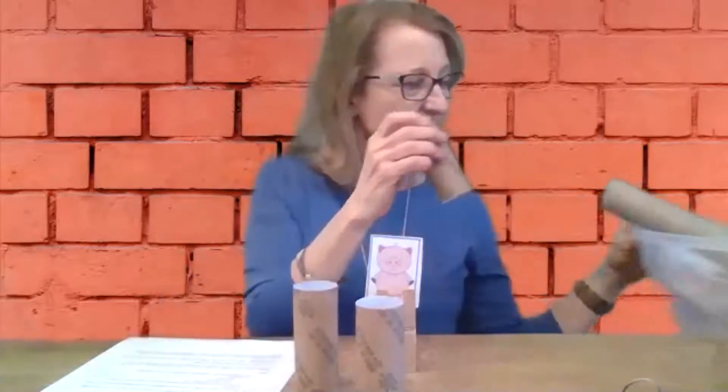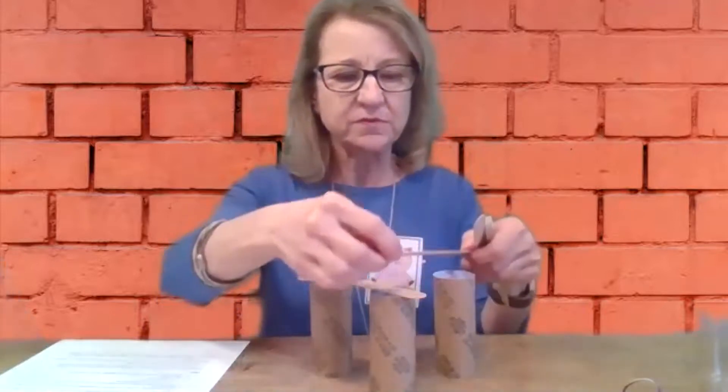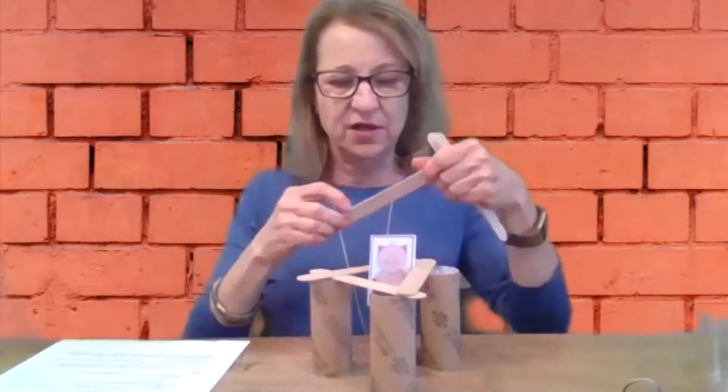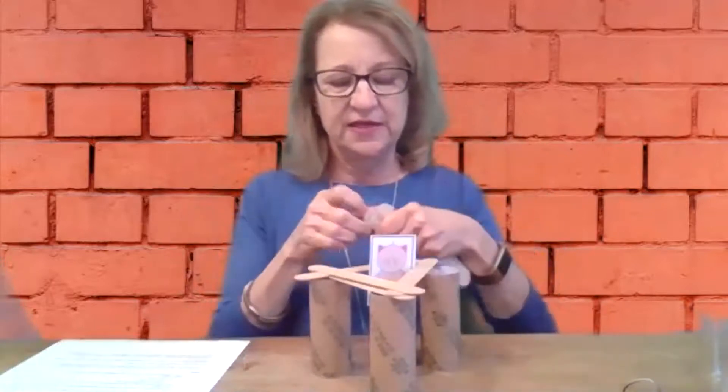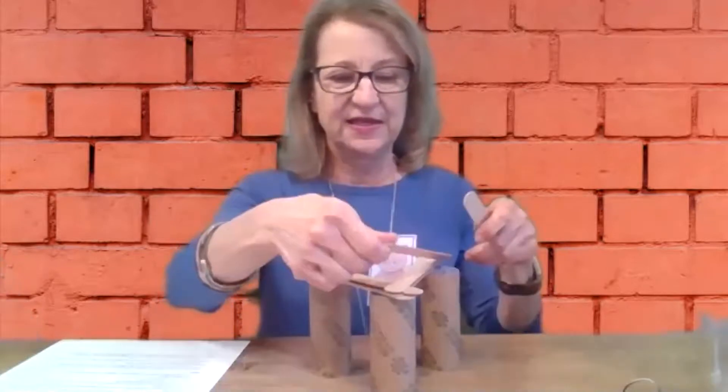Let them help you find materials around the house that they think you could use. I'm going to use good old classic toilet paper rolls, which many of us have lots of at this point. I'm building a structure here. I do remember from past experiences that a triangle is a very sturdy shape. So I'm going to scaffold that knowledge as I attempt to build a structure that I think will protect this pig from the wolf when he comes looking.